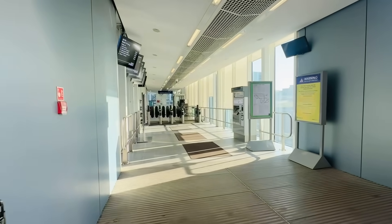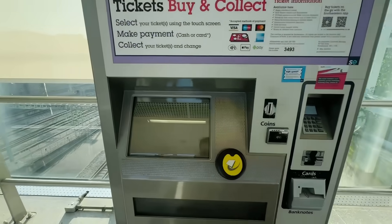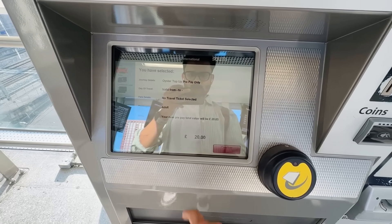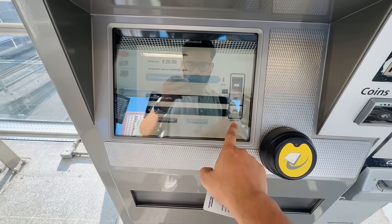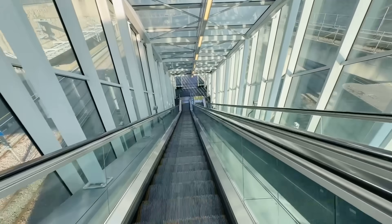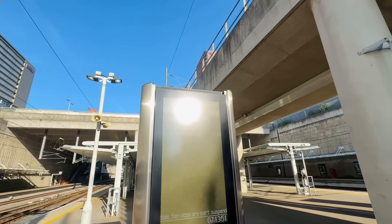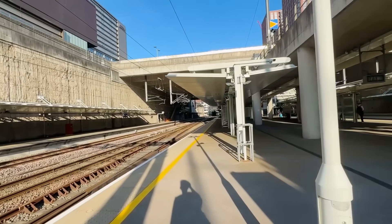Not many people around. I'll just get my metro card recharged and then we'll move ahead. This is our platform — platform number two — and we have a train coming for London St. Pancras. That's where we're going.